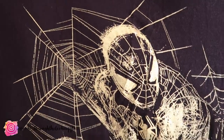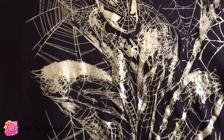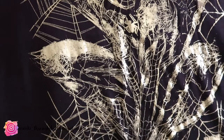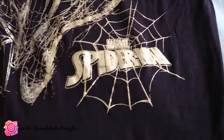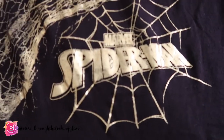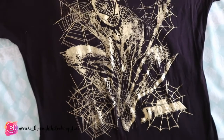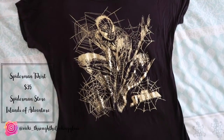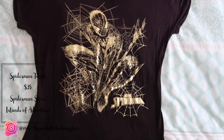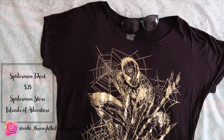I wasn't going to buy the Spider-Man t-shirt — I saw it, really liked it, and thought do I need a Spider-Man top? Probably not. But I was looking at the Loungefly bags and in the grand scheme of things I technically saved money because a bag would have cost $80 versus $35 on a t-shirt. I do love it and it was unexpected because I don't tend to wear Marvel clothes, but I could wear it in Disney, in Universal, and probably to work all the time.